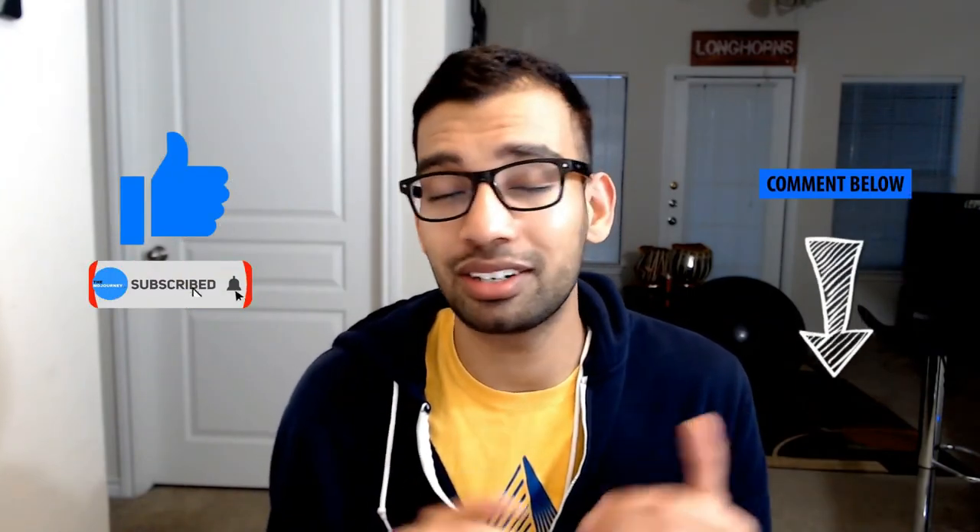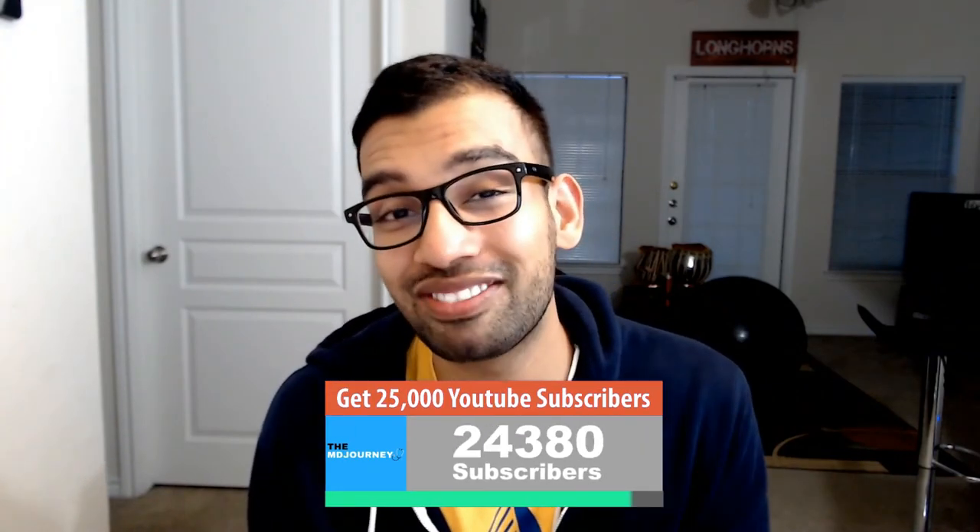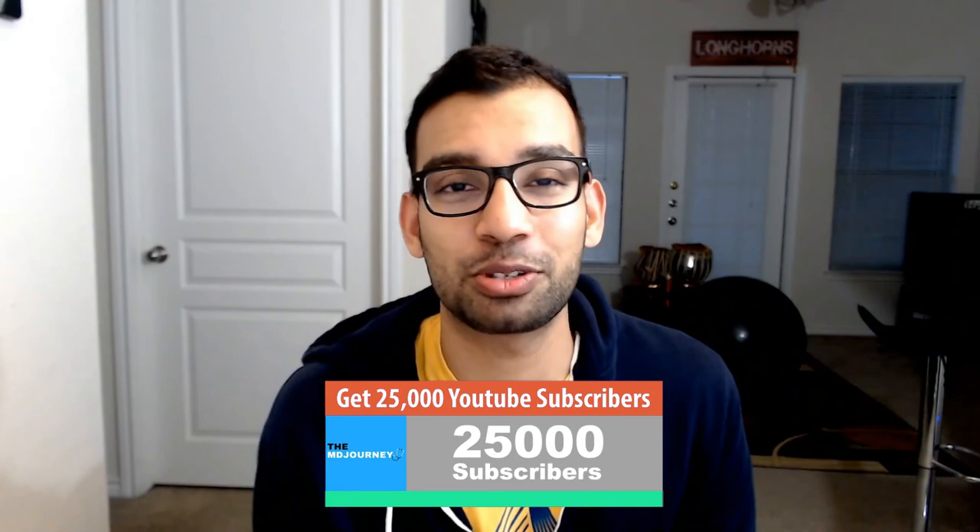Hopefully you found this video helpful and now feel more at ease when taking exams in college or medical school. If you did, give it a like, comment down below with anything you've learned or any questions you have, and hit that subscribe button. Help me get to my impossible goal of 25,000 subscribers. I'll see you guys in the next one — take care!